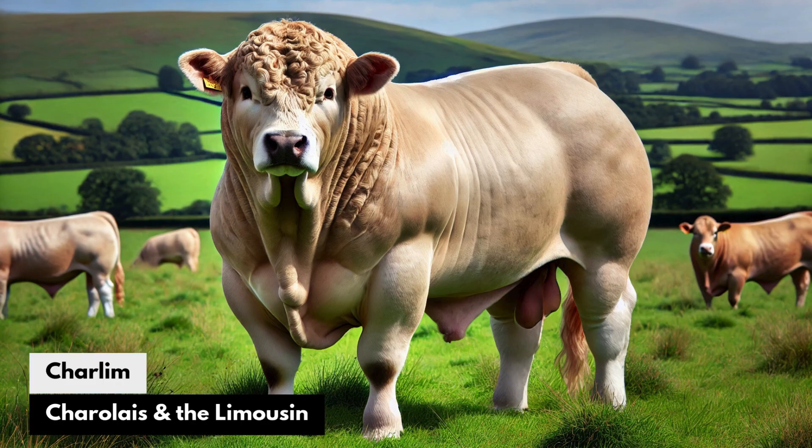Charlim: The Charolais and the Limousin. A powerful combination of Charolais rapid growth and Limousin's lean, tender meat, Charlim would appeal to farmers aiming to produce large quantities of premium beef quickly, without compromising on meat quality — perfect for high-output beef farms.